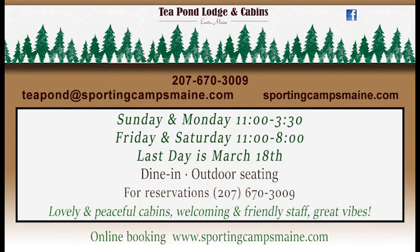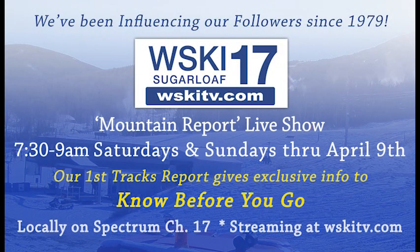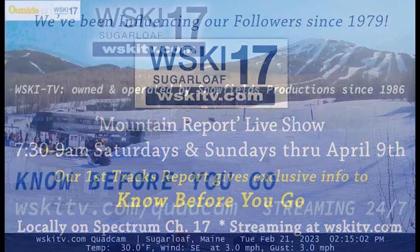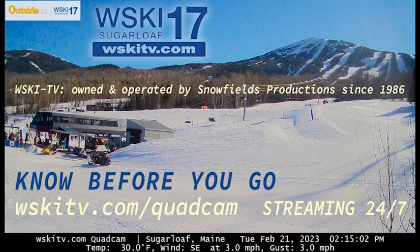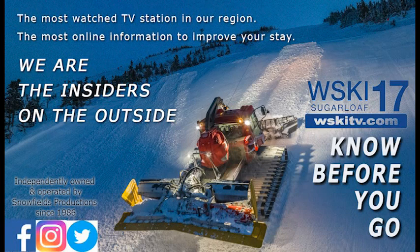We have a few more weekends of our live shows here at WSKI. Be sure to tune in on Sunday morning to see the latest from Kip's First Tracks report and all kinds of interesting guests. If you want to see what the weather is doing at Sugarloaf no matter where you are, our quad cam is available 24/7 all year round. We are the insiders on the outside around here. Know before you go by keeping in touch through Facebook, Twitter, Instagram, and our two YouTube channels — one for the streaming quad cam and the other for all our local content.